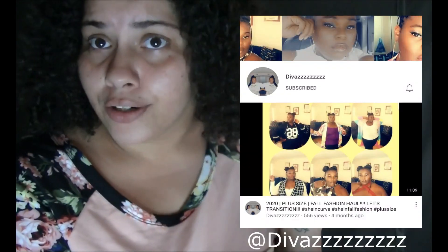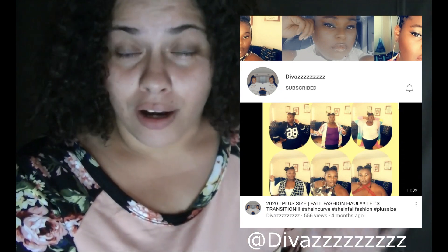Hey everyone, welcome back to my channel! Today we're doing a quick clothing haul from Shein. I've seen that you guys really enjoyed my last video, so today you'll see all the new items I bought at Shein. Most of my inspiration comes from Diva — if you don't know who Diva is, please go check out her channel. I love watching her videos.